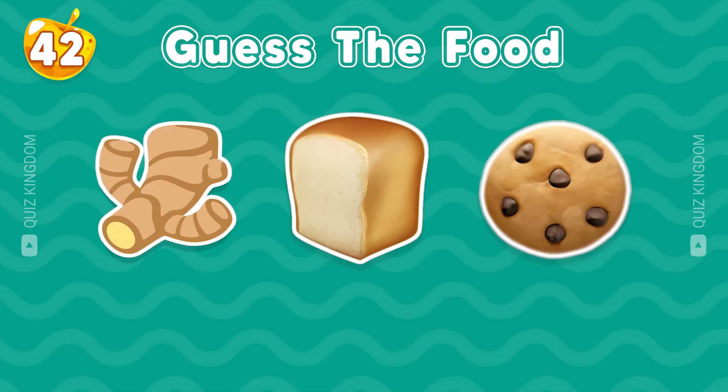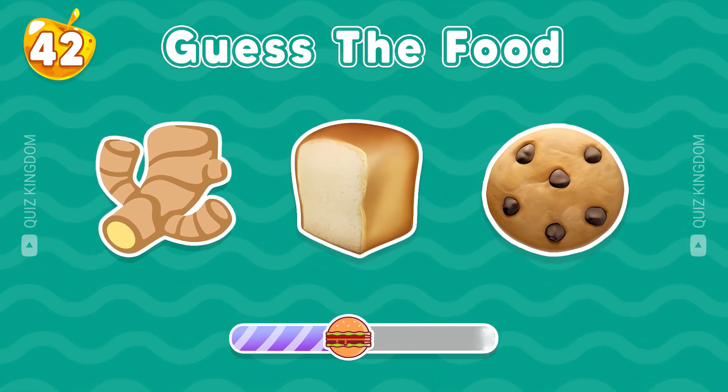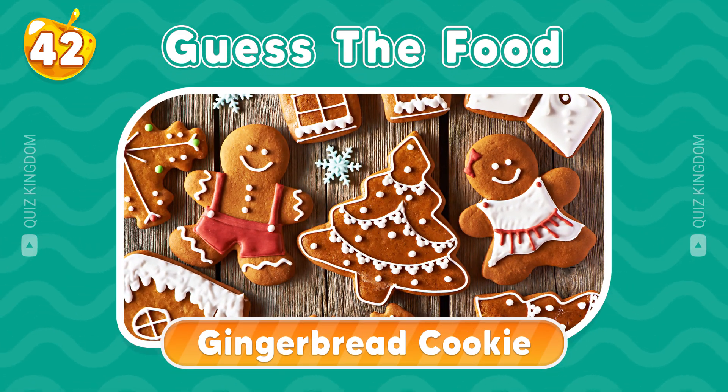Ready for the next one? Guess this food. Good answer. This is gingerbread cookie.